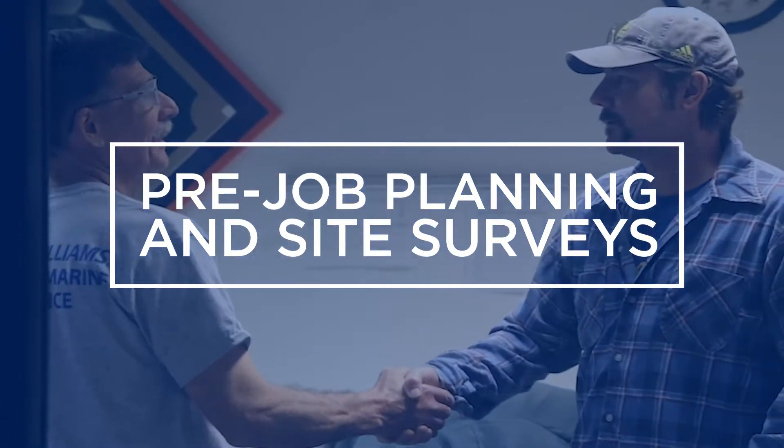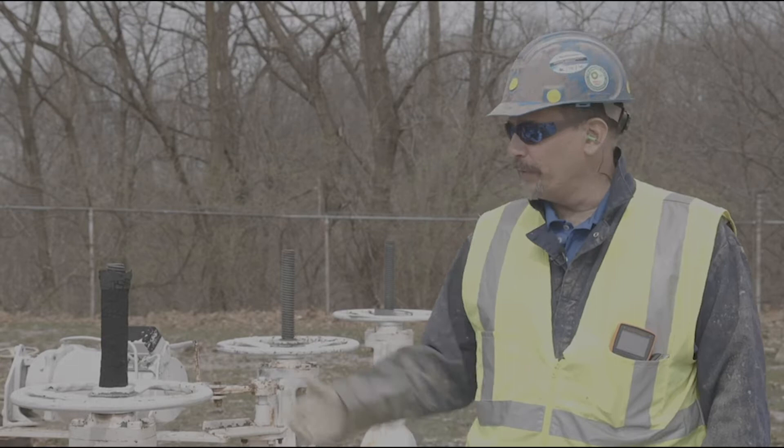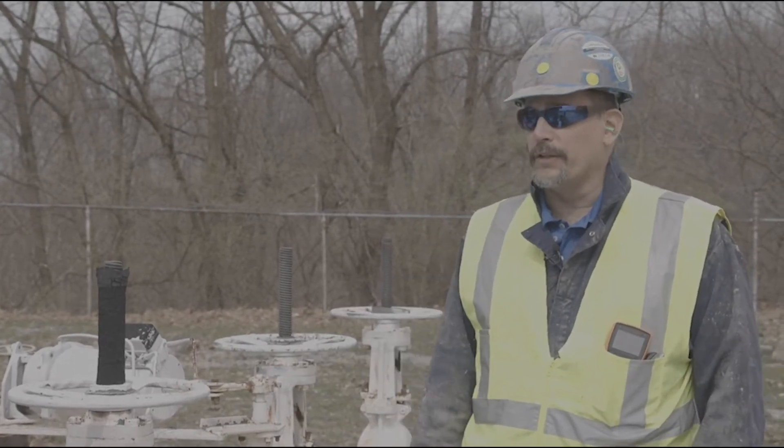Engaging the Sherwin Williams tech team has greatly improved our product output. A Sherwin Williams tech rep can come in and evaluate the project before it even starts to make sure that we understand what the project is all about.